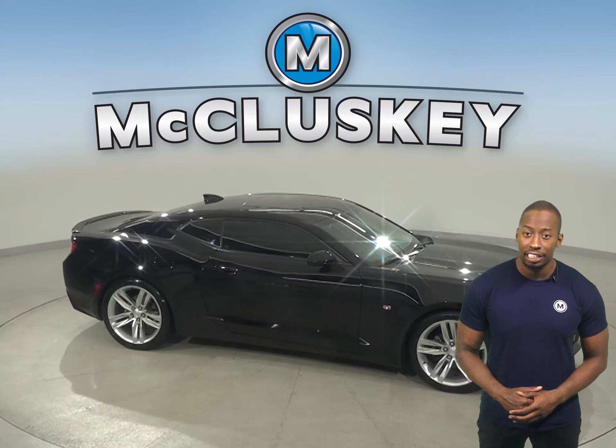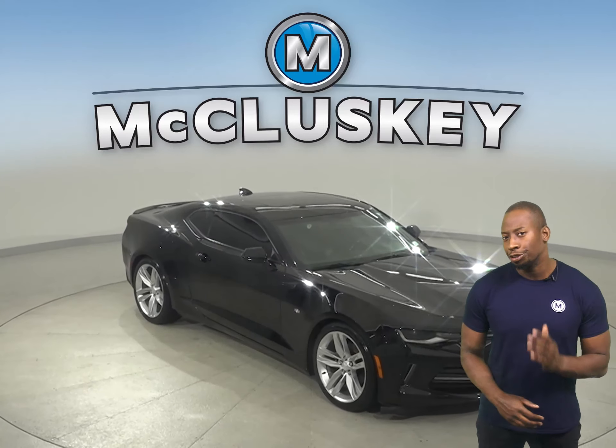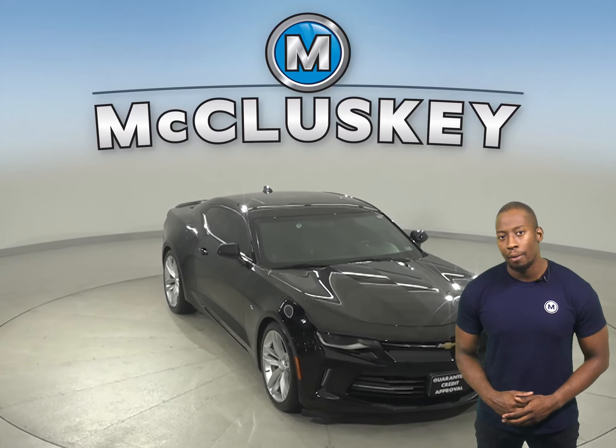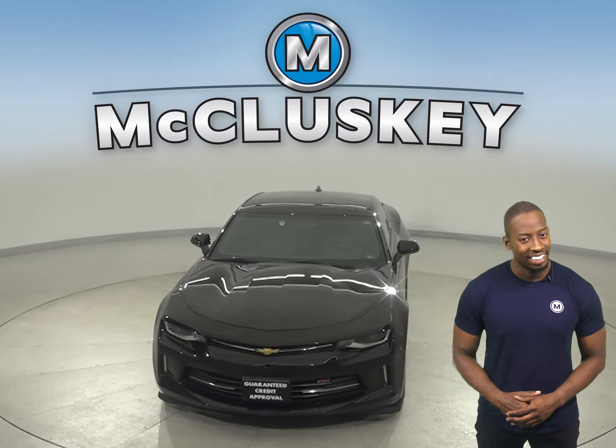This Camaro only has 56,000 miles on the odometer. You can come on down today and try it for yourself. It's gone through our 172-point inspection and is more than ready to hit the road.